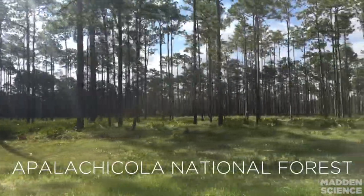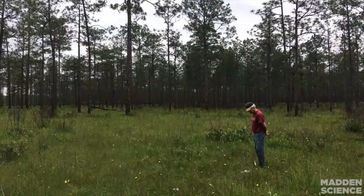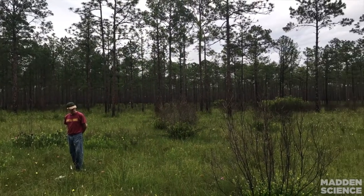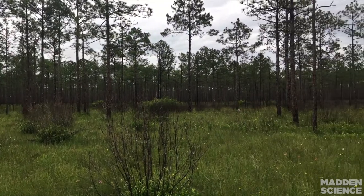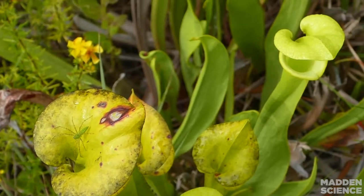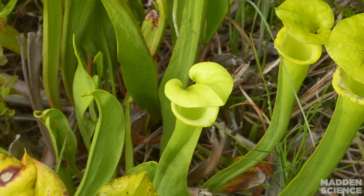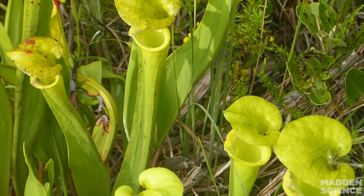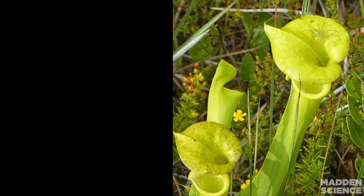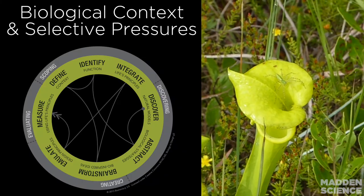Our adventure starts in Apalachicola National Forest. Dr. Miller was nice enough to let me tag along on one of his research trips to learn more about the natural history of pitcher plants. So much of a species' genius lies in the context in which it has evolved. Natural selection has its own unique functions, strategies, and mechanisms. Dr. Miller helped to illuminate the rich natural history of the pitcher plant.